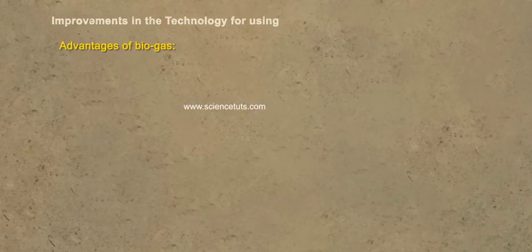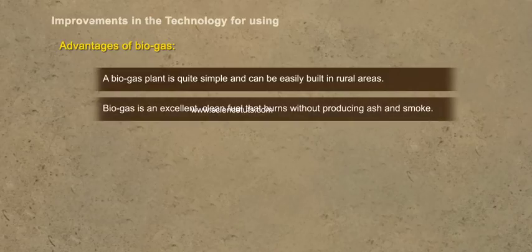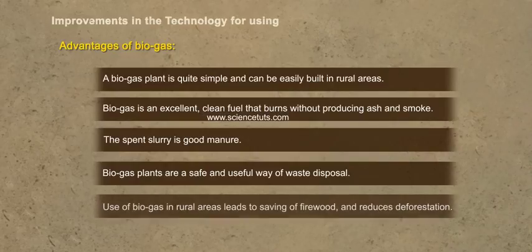Advantages of Biogas: A biogas plant is quite simple and can be easily built in rural areas. Biogas is an excellent clean fuel that burns without producing ash and smoke. The spent slurry is good manure. Biogas plants are a safe and useful way of waste disposal. Use of biogas in rural areas leads to saving of firewood and reduces deforestation.